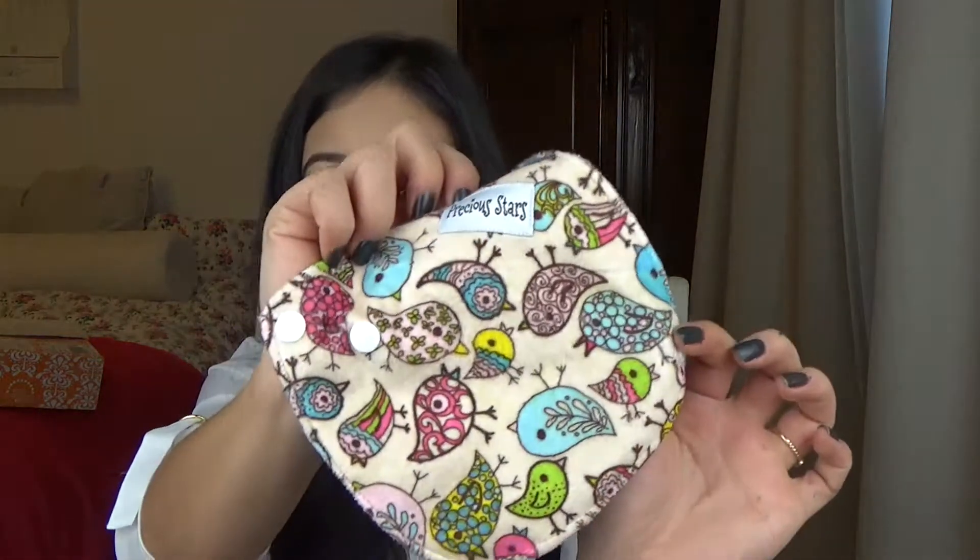I feel like once it's buttoned up it might be a bit thick for my taste to wear every day. But I love this pattern — this bird pattern is really cute. It's minky on one side and a kind of fine terry cloth material on this side.